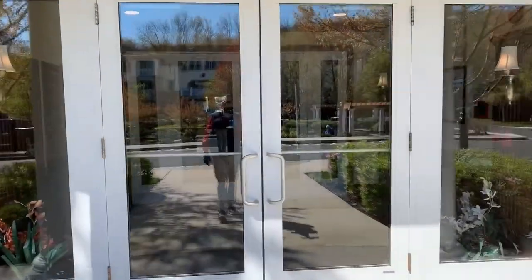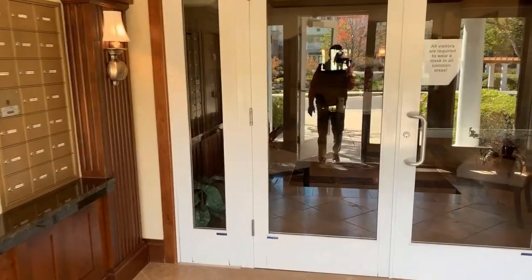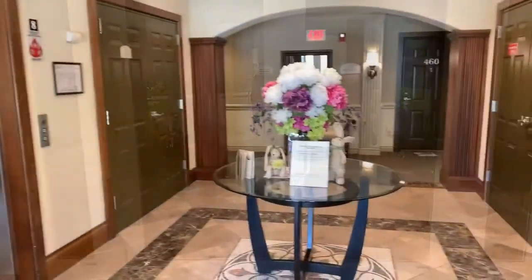Here is the entrance — it's double doors. The outside is open for your mail and deliveries, while the inside is locked and requires a fob to open. There's the vestibule where the elevators are.